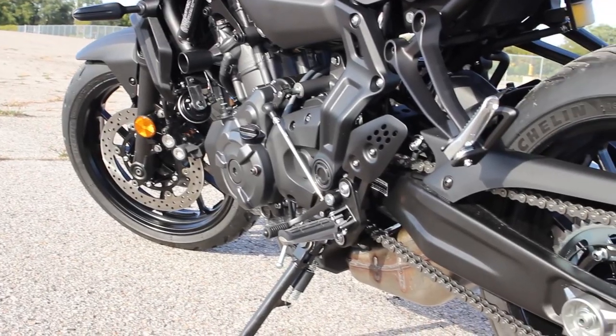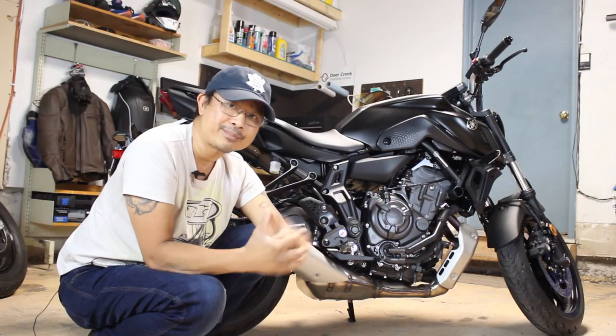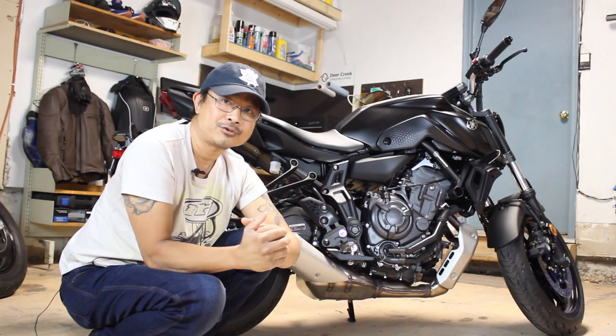Overall, it's a very welcome addition to my stable. I think it's a great beginner motorcycle or a second motorcycle, and I can't wait to ride it some more and give you more feedback in the future.